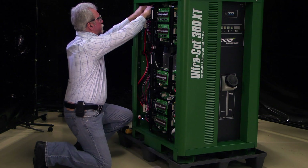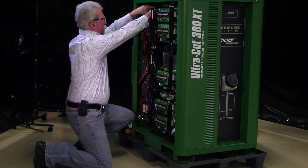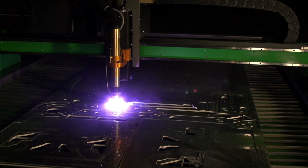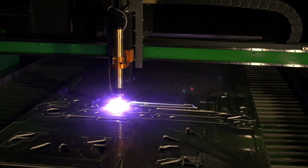With the ability to optimize maintenance, plus its flexibility and productivity, no other plasma system lets you cut more intelligently than an Ultracut XT.